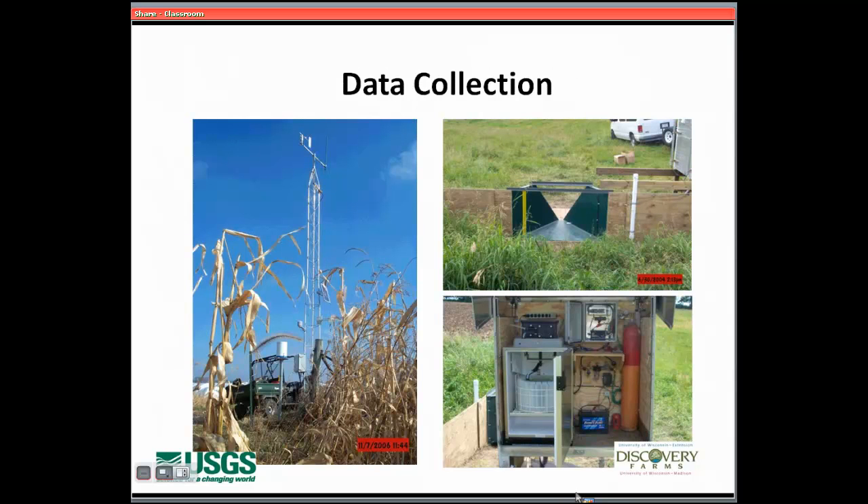Every one of the sites that we have surface water monitoring on is set up with its own weather station and telecommunication capabilities, where folks who are 100 miles or more away can actually reprogram the way that sampling starts to happen on farms.